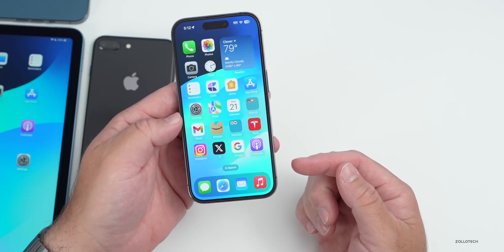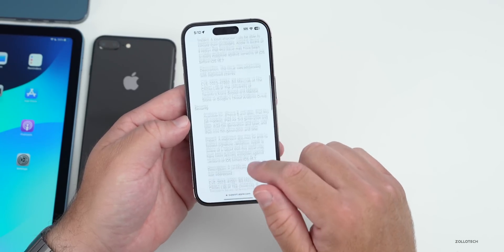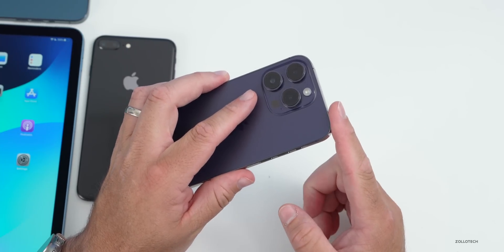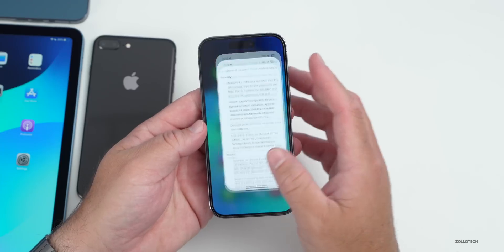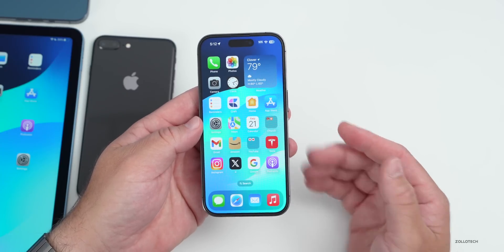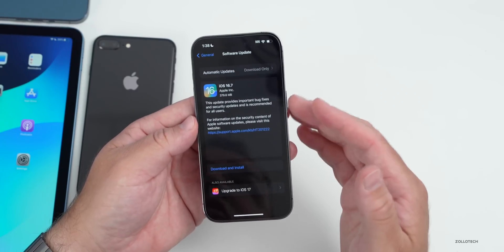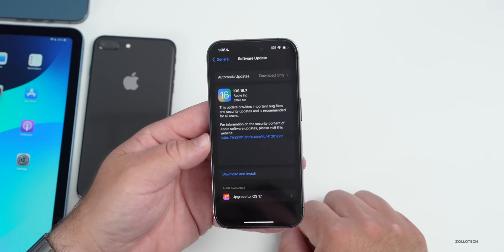If you're wondering whether you should install iOS 16.7, I definitely would, just for those security updates — even if you're on an iPhone 14 Pro or 14 Pro Max and don't want to upgrade to iOS 17 just yet. This should give you that additional security and hopefully fix some bugs. I really wish Apple would let us know what those bugs are — they definitely should tell us exactly what they're fixing, as it's not very helpful to anyone if we don't know specifically what's been addressed.